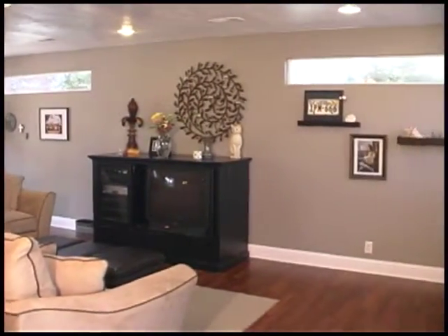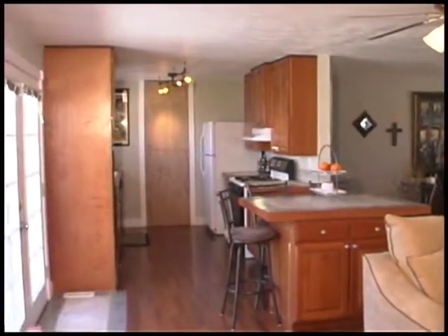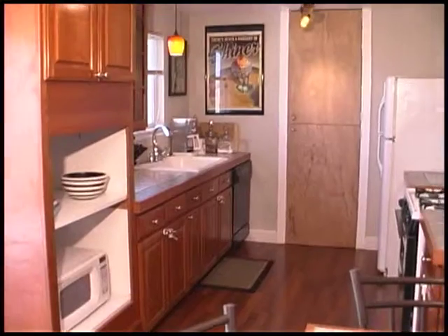The updated kitchen features gorgeous tiled countertops enhancing the gleam of the custom cabinetry. The breakfast bar provides extra storage and seating.